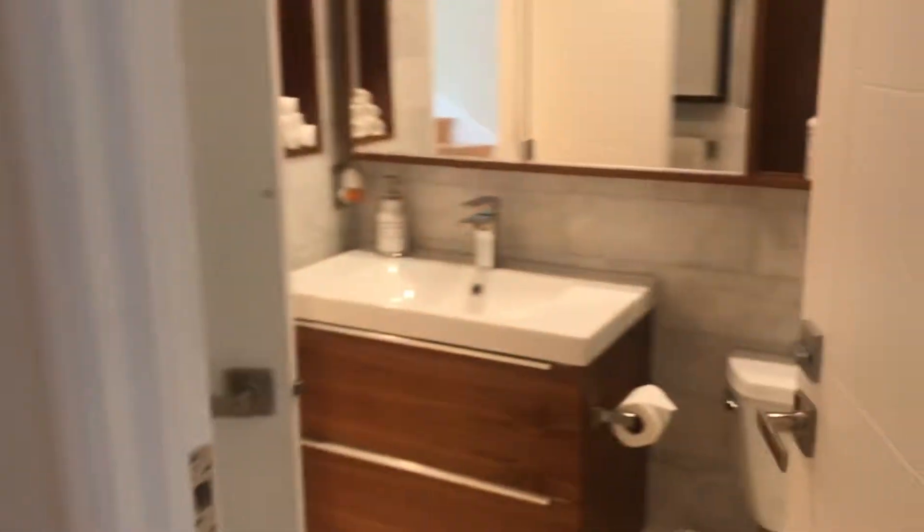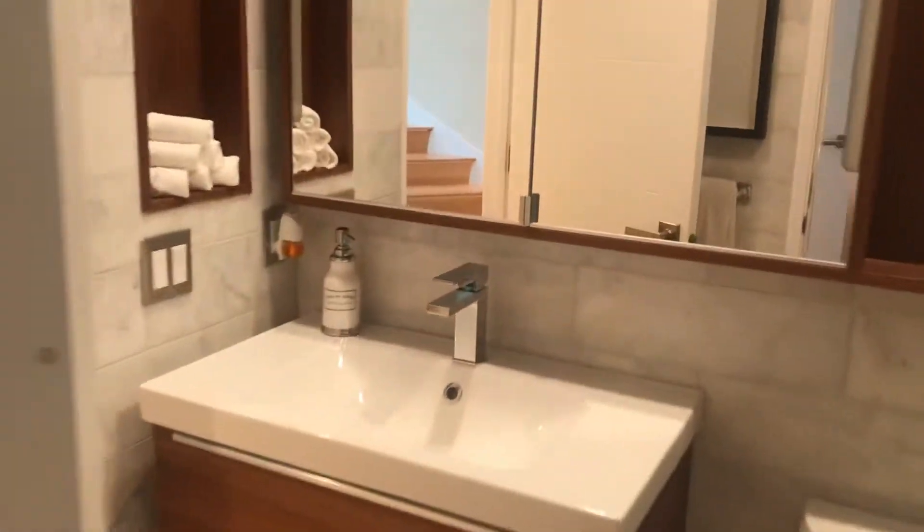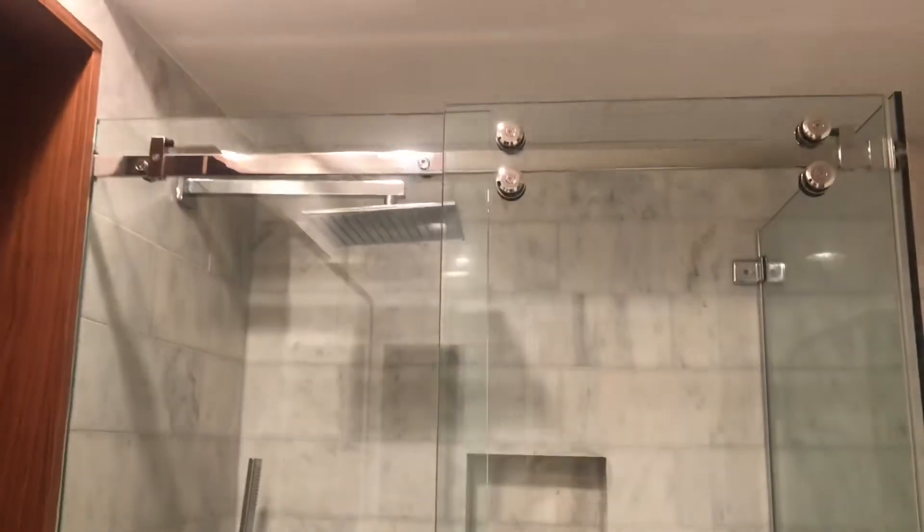Into the full bath — it's got a stand-up shower. It's a really nice guest bath.